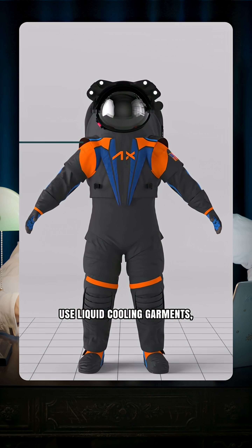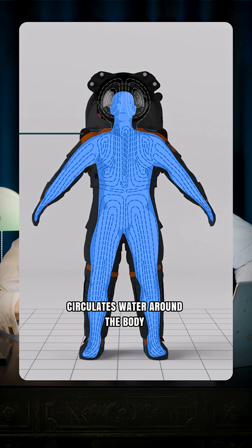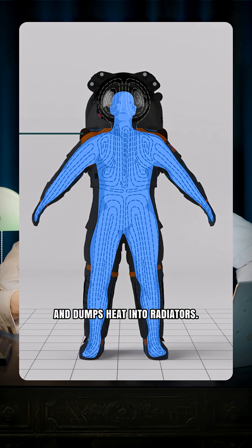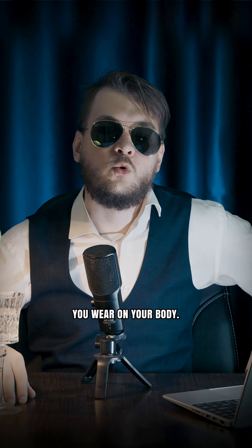Astronauts today use liquid cooling garments — a mesh of tubes under the suit circulates water around the body and dumps heat into radiators. So the clothing for other worlds isn't really clothing at all. It's a life support machine you wear on your body.